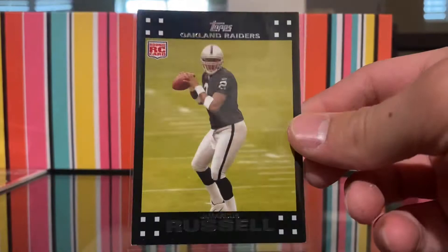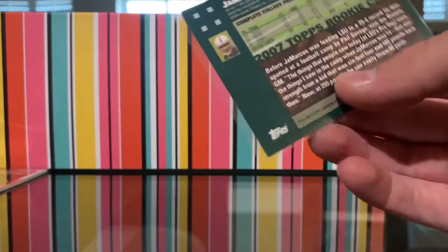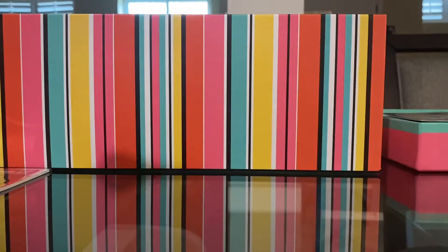Nolan Arenado. DJ Wilson Rookie. Aaron Judge — nothing too special. This one is a pretty funny card — JaMarcus Russell rookie card. He was the biggest bust ever — got so big and lazy and he's not in the NFL anymore.